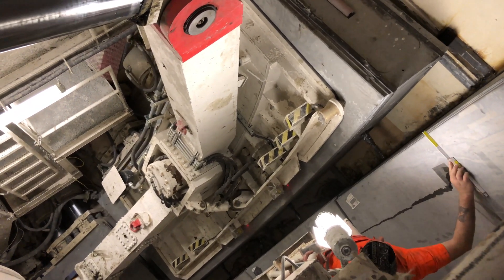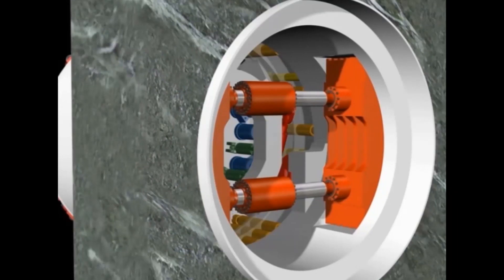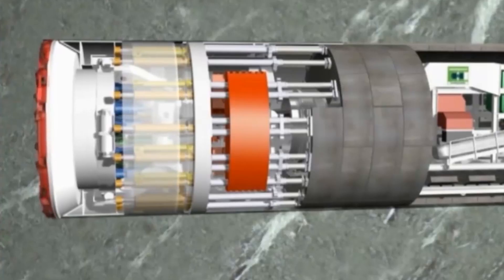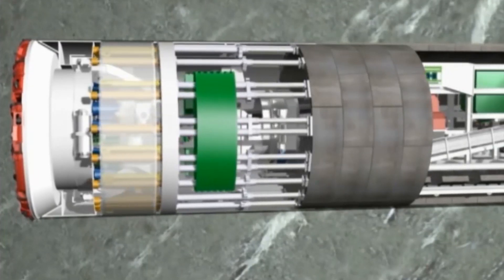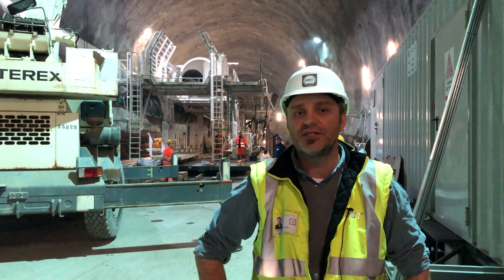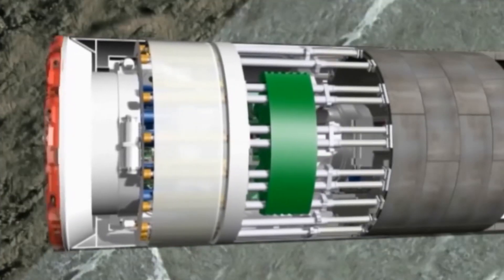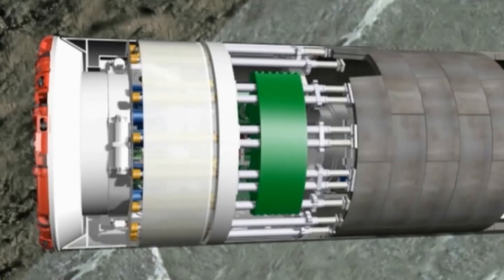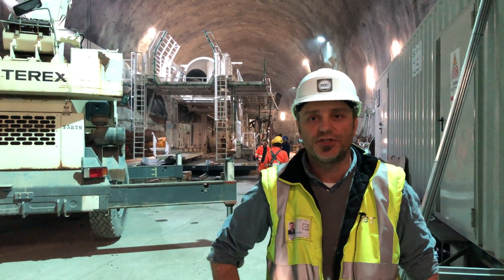That operation is possible during excavation because the double shield TBM has side grippers. The side grippers keep the TBM connected and firm to the rock mass while the cutter head bores the rock, and at the same time a ring can be installed in the back. As long as the rock is good enough, we can grip with the side grippers and keep installation going. Otherwise, if the rock is not good enough to withstand the pressure of the grippers, we will retract them and excavate in single mode. So a double shield TBM can actually alternate the phase of excavation and lining installation, as well as do both at the same time — it's a pretty dynamic and functional machine.